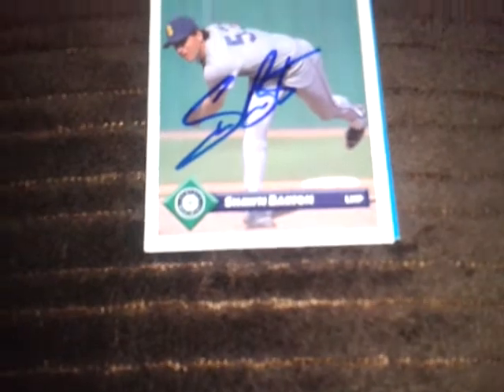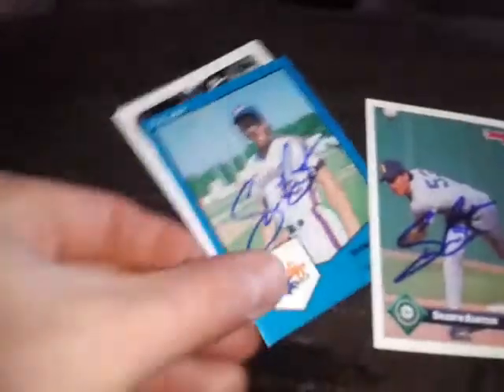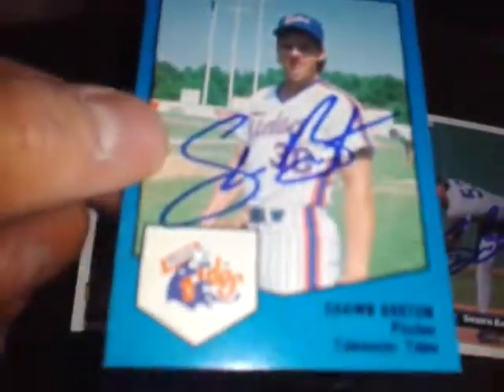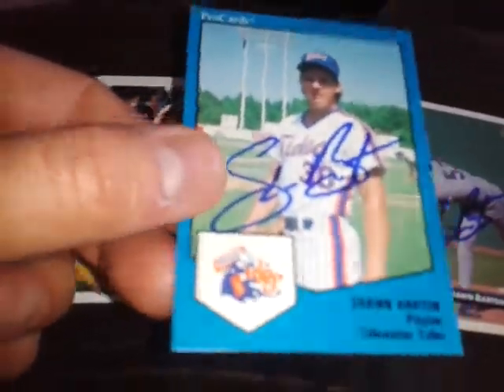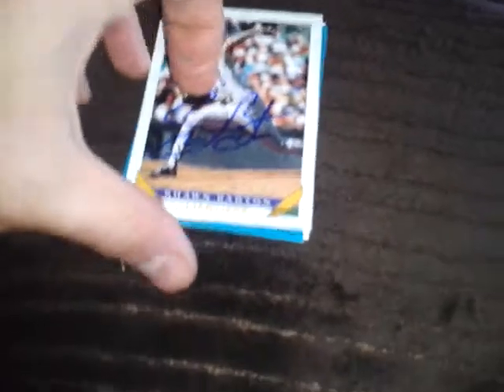The first TTM is coming from Sean Barton. He signed three of four and kept one — really nice signature. There he is with the Tidewater Tides. I sent two of those and got them back in about six days, so he's a pretty decent signer.